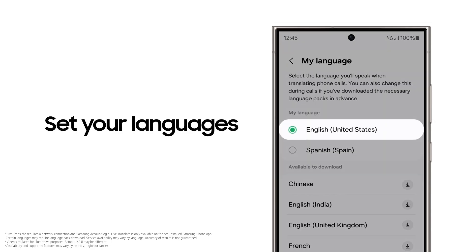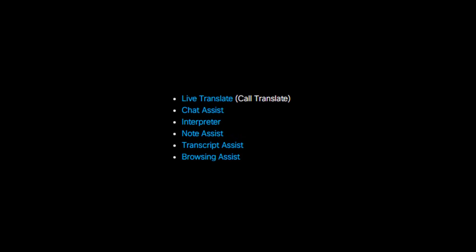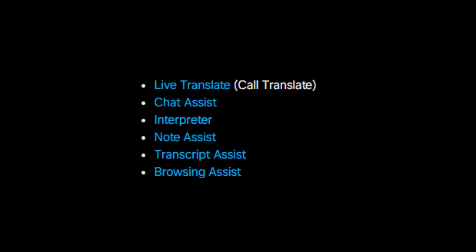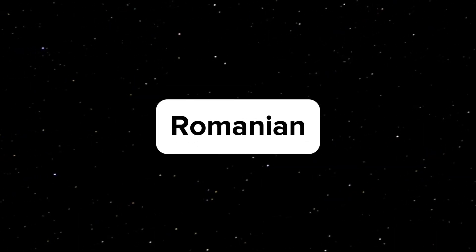As of now, Galaxy AI tools based on language recognition include Live Translate, Call Translate, Chat Assist, Interpreter, Note Assist, Transcript Assist, and Browsing Assist, with Turkish, Dutch, Swedish, and Romanian being added to the list.